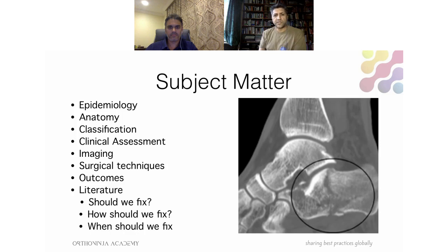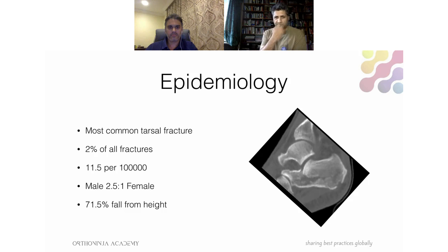Calcaneal fractures are the most common hindfoot fractures — about 60 to 70 percent of tarsal fractures, and two percent of all fractures, equating to 11.5 per 100,000 of the population. Men are affected more than women, often associated with employment. The vast majority involve falling from a height — sometimes as low as a few feet, but quite often patients have fallen more than 12 feet, making this a high-energy trauma.